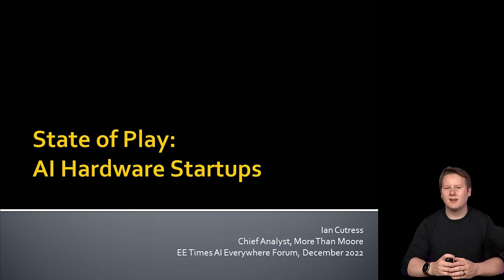With that, thank you for listening and I'll hand it back over to the EE Times team.